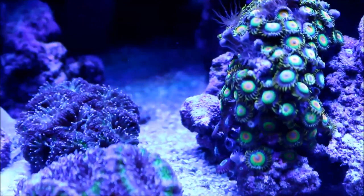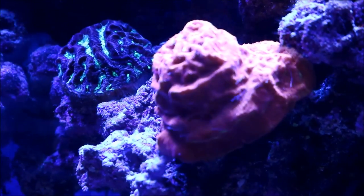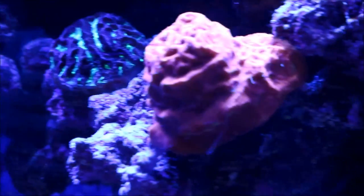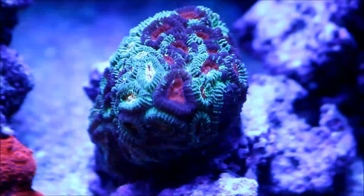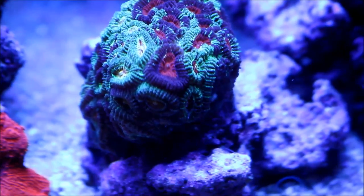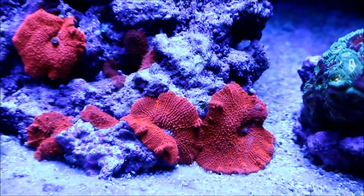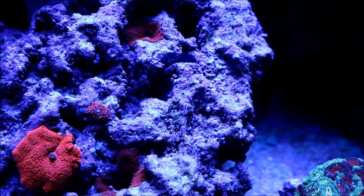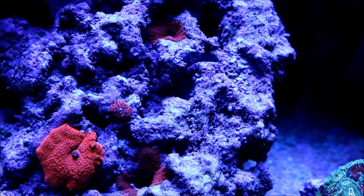Right here in the center there's the birthday cake coral and the open brain. The brain coral is doing well; both of these are really encrusting down with no complaints whatsoever. Here's a coral I haven't mentioned in a while — the night before Christmas coral is doing well and encrusting down the rock. The red mushrooms are really taking off with more and more babies, and even the one that was in a hole came out and is now starting to grow out.